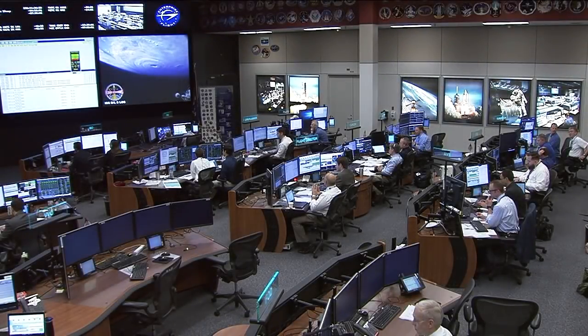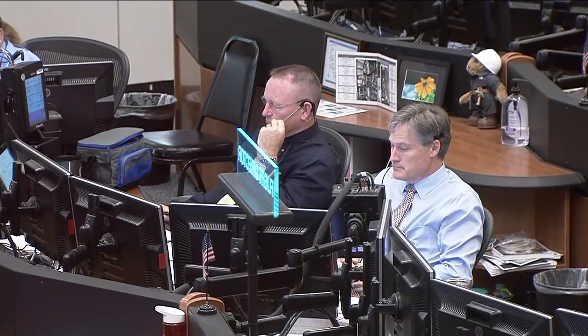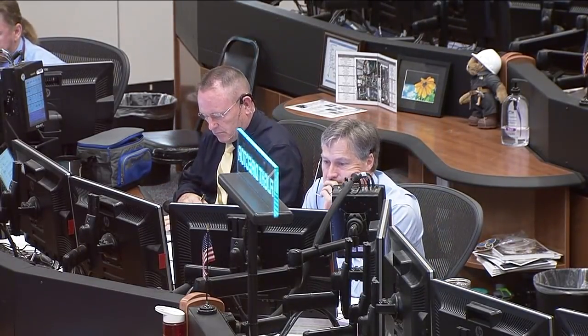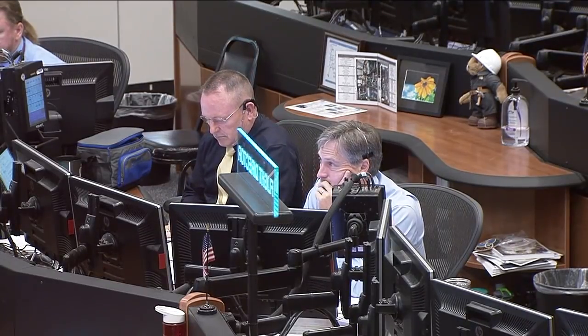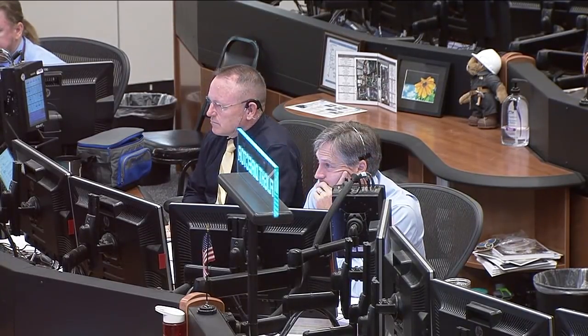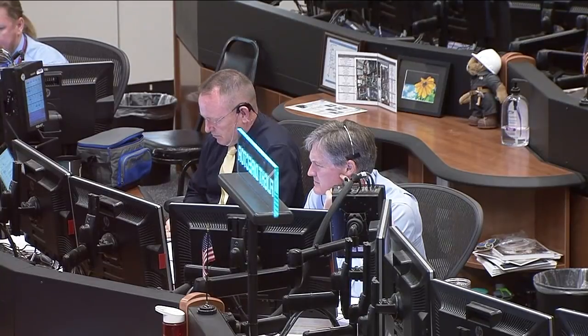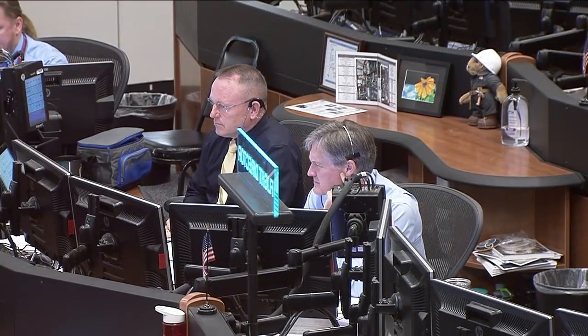The Ground IV, Butch Wilmore, an experienced space walker himself, will be communicating to the two astronauts that will be space walking outside the station to switch out some spare components of the space station's cooling system, also installing a camera and switching out a communications unit throughout today's six and a half hour excursion.